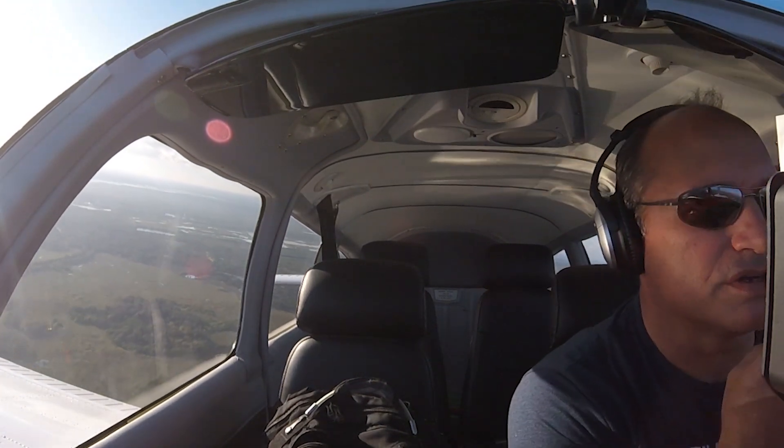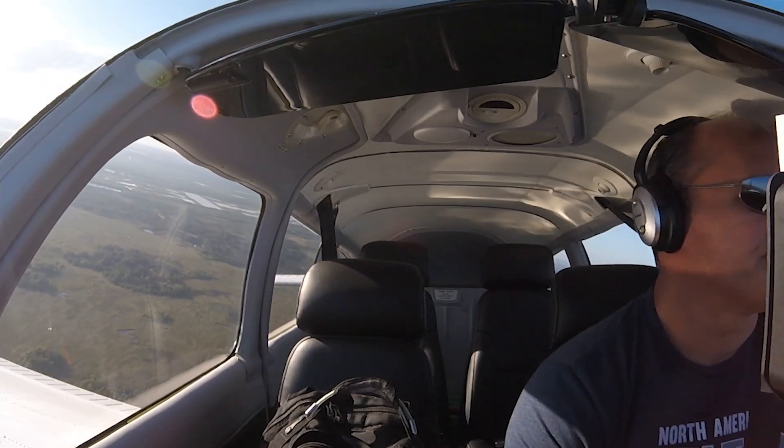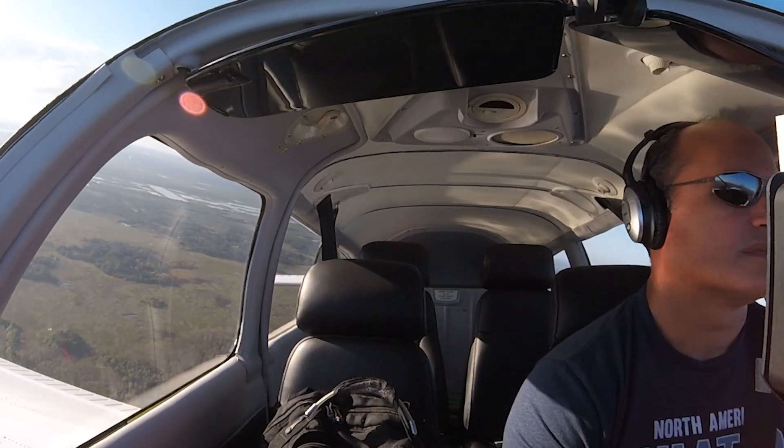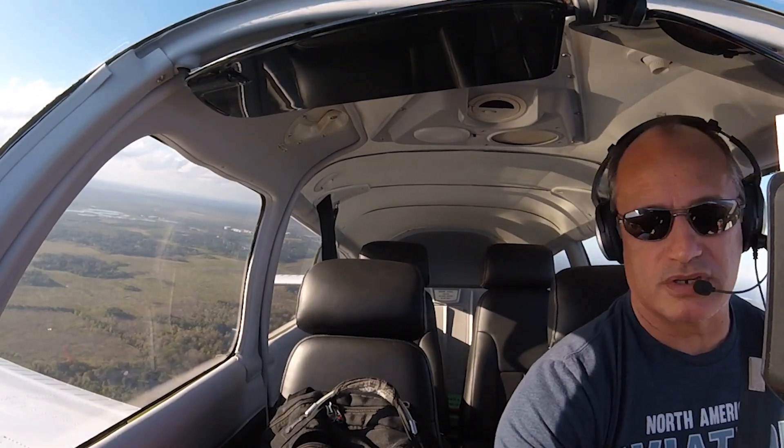Aero 15600 is entering the midfield left downwind for 36. Aero 600, traffic is a Cessna on final for runway 36, clear lane. Clear lane, copy the traffic. Alright, let's go — bumps up, Buster's up.